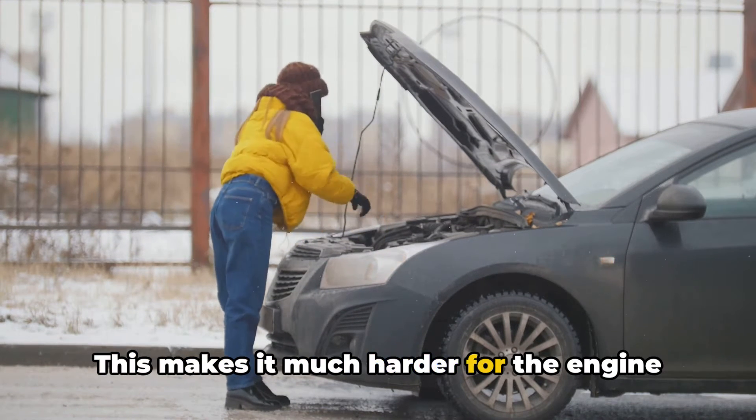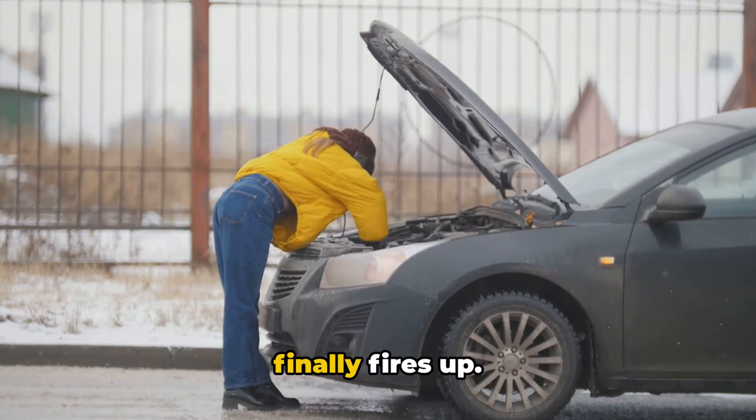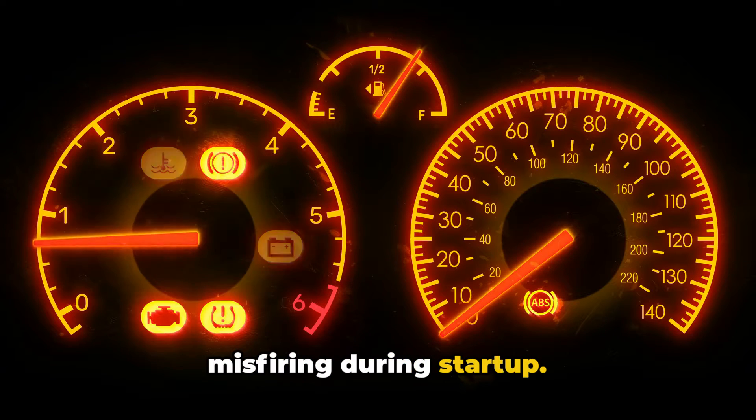This makes it much harder for the engine to get going, and you might have to crank the engine for longer than usual before it finally fires up. Another symptom of faulty glow plugs is misfiring during startup.